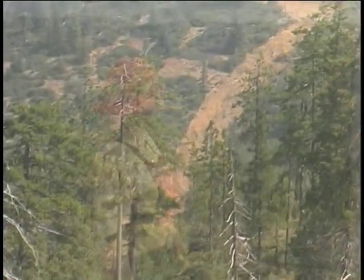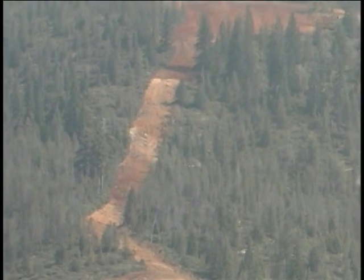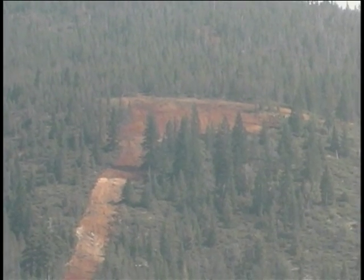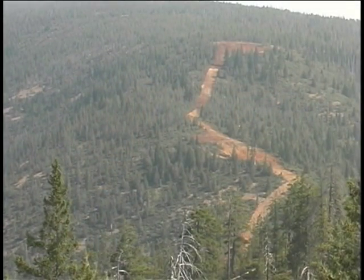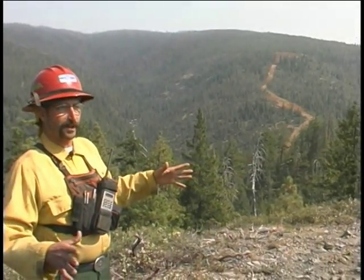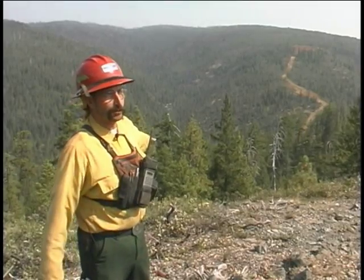On that line, I had 10 dozers coming down over it. First thing we had to do, we had to catch a little slop over. So we put three dozers on it right away because that was a safety concern — once we started out of the black, we didn't have any safety zones. So we tied off a little slop over behind us. Then I took three dozers ahead and we made a safety zone. And once we got that established, the next dozers were coming down cleaning out our line, and they widened our safety zone so we had somewhere to go in case the fire blew up down in here.